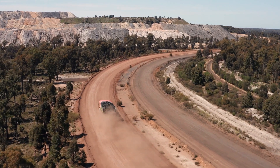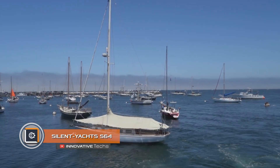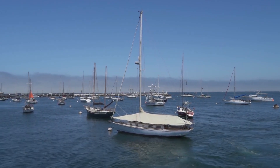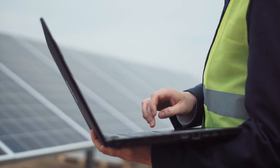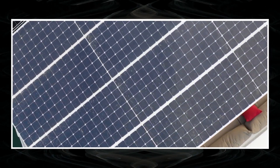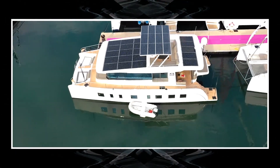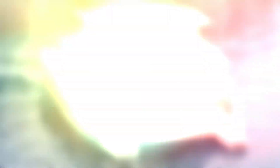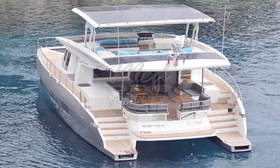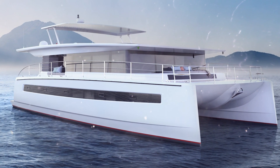Silent Yachts S64. Until recently, solar-powered ships seemed absolutely insane and unrealizable. The situation changed dramatically with the advent of more efficient panels and the desire of an Austrian family to create a unique new-generation product. This is how the luxury Silent Yachts S64 was born — capable of sailing solely on solar energy. It is a 64-foot catamaran with premium rigging, featuring solar panels on the roof capable of generating up to 80–90 kilowatt-hours per day.